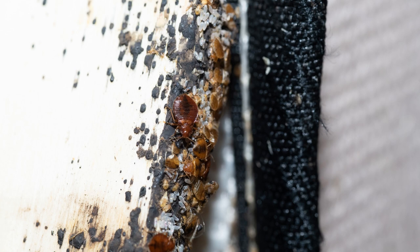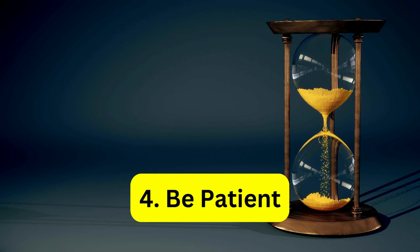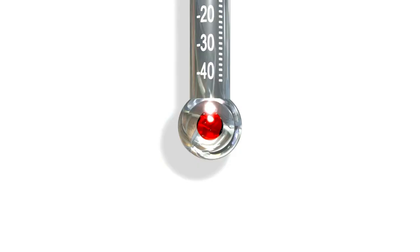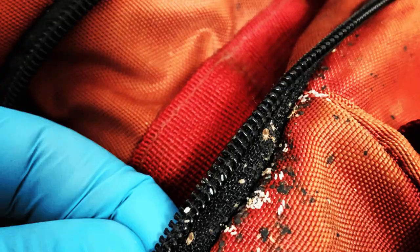Tip 4: Be patient. Heat treatment is a thorough process, but it takes time. The area being treated needs to stay within the lethal temperature range for an extended period to ensure that all bed bugs, including eggs, are eradicated. Depending on the size of the infested area, the treatment can take several hours. It's essential to be patient and allow the professionals to carry out the treatment properly.